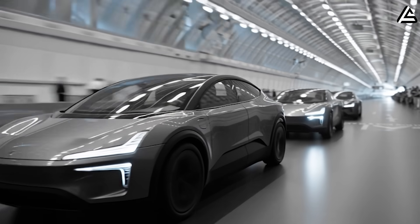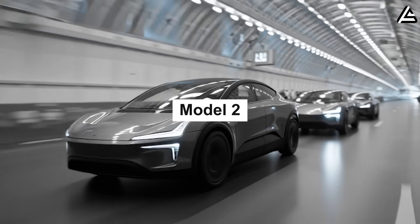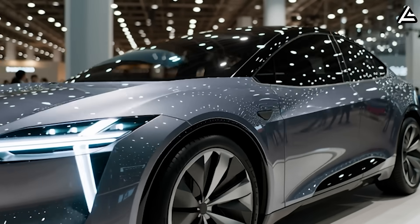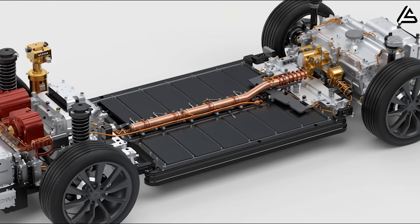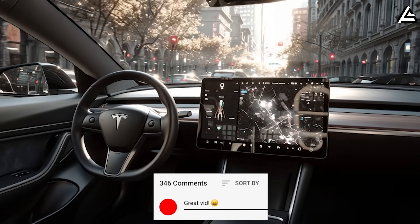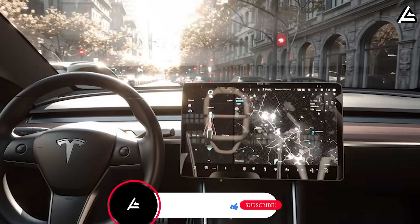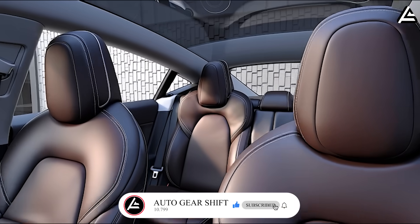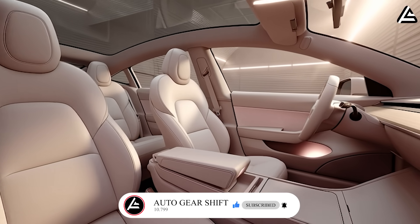So, what advantage of the Model 2's hatchback design impresses you the most — compact size for easier city driving, or aerodynamic upgrades for better performance? Drop your thoughts below. And if you're curious about other features beyond just the design, check out our channel — we've made plenty of deep-dive videos on the Model 2 that you won't want to miss.